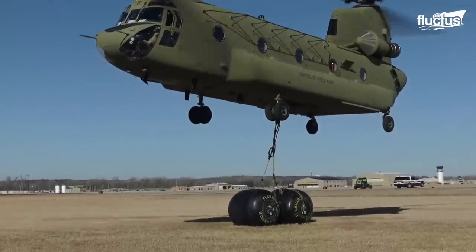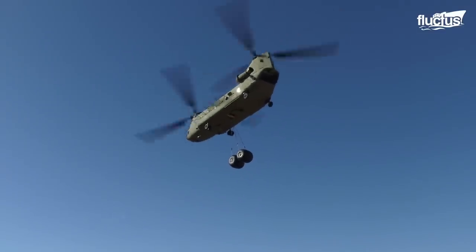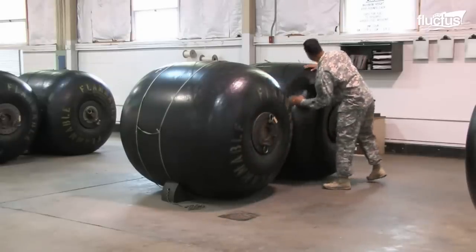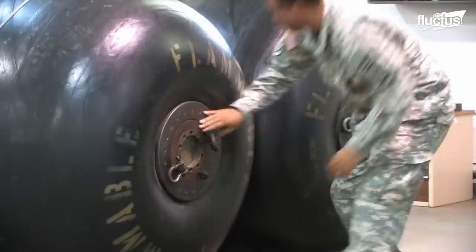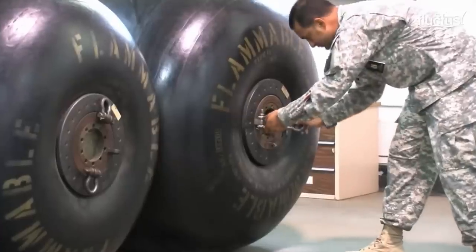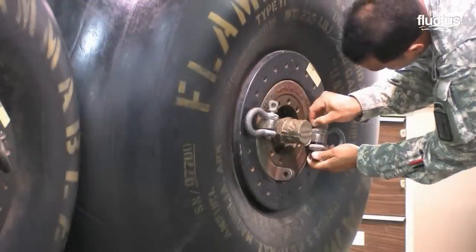A fuel blivit, a collapsible fabric container, makes this job easy, as it can be sling-loaded by helicopters and transported to any austere location. Blivits have two closure plates on each end, providing the required strength. One closure plate houses a fuel coupling for fuel filling and draining, and each closure plate houses a swivel ring fitted with two anchor shackles.